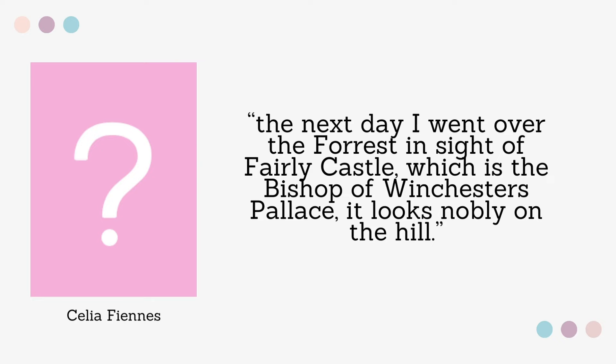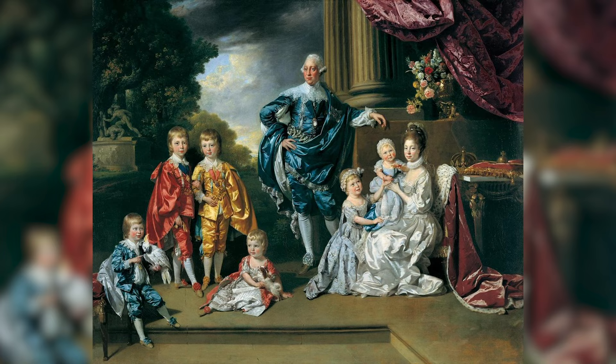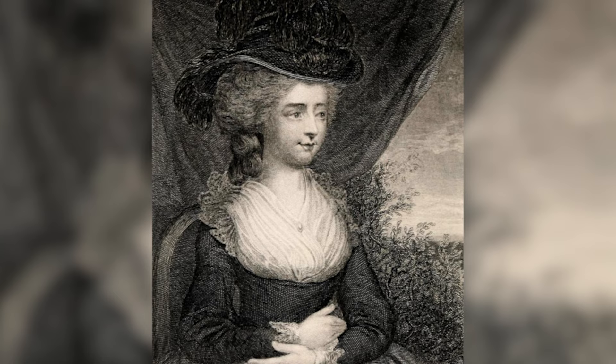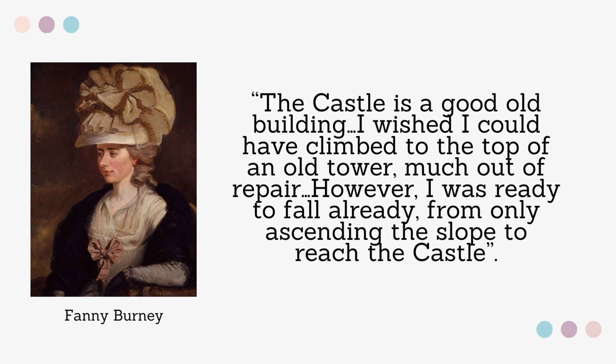Explorer and writer Celia Fiennes wrote: 'The next day I went over the forest in sight of the Farnham Castle, which is the bishop of Winchester's palace. It looked nobly on the hill.' King George and Queen Charlotte would annually stay at Farnham with their children, as Bishop Thomas had tutored the king as a boy. Novelist Fanny Burney wrote on the 2nd of August 1791: 'The castle is a good old building. I wish I could have climbed to the top of an old tower much out of repair. However, I was ready to fall already, from only ascending the slope to reach the castle.' Fanny, I could not agree more — that hill is steep.